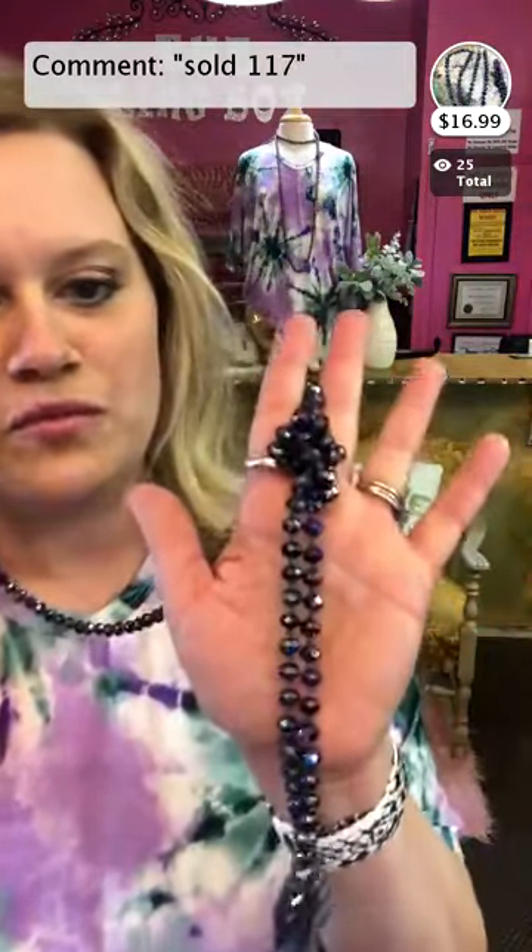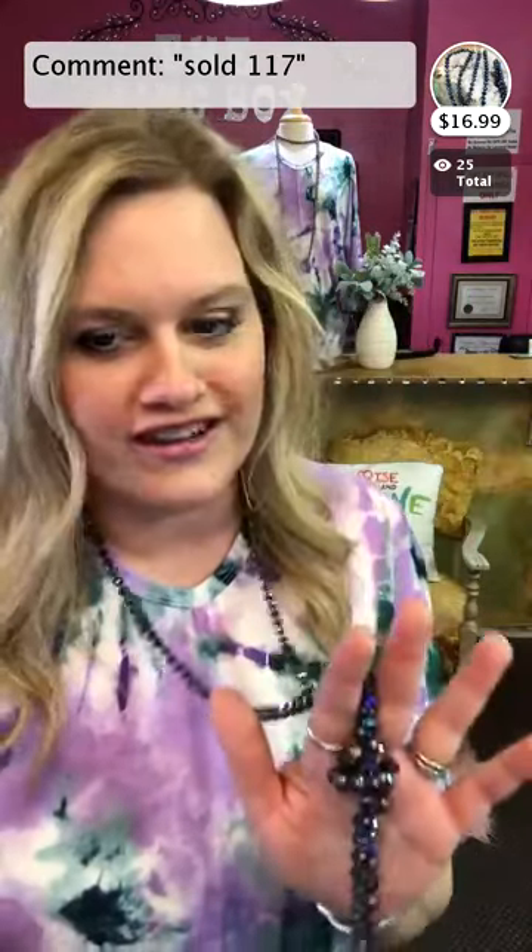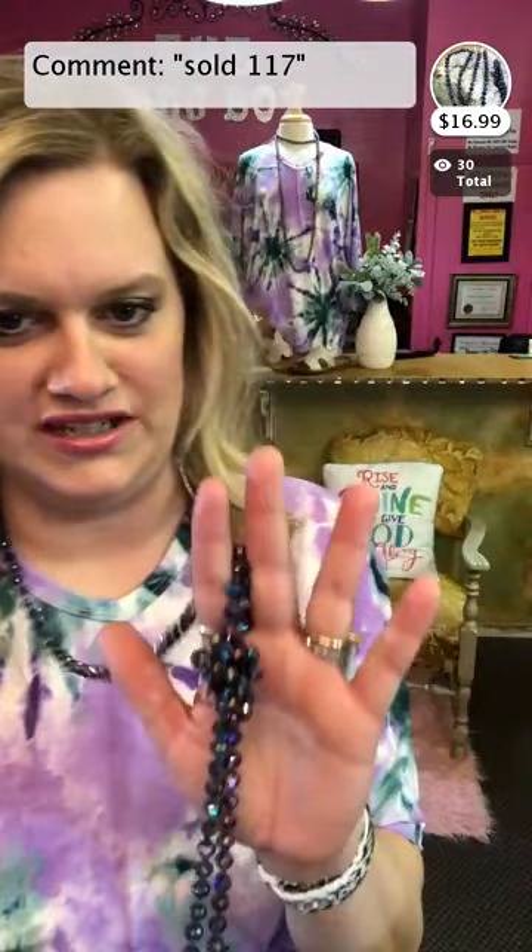Lindsay, we have plus size capri jeggings coming in at the end of the week — probably Friday. Item 117 is the necklace — look at the beautiful color. I call it the mermaid necklace because it has purple, green, a little blue — mermaid colors. It matches perfectly with this top. As soon as I saw it today I was like, we have got to pair these together. If you order the top, make sure you grab one of those necklaces.